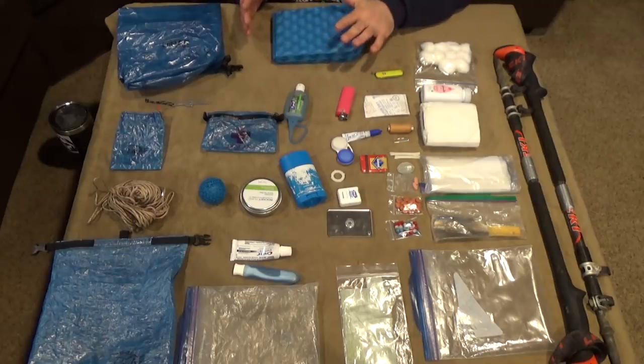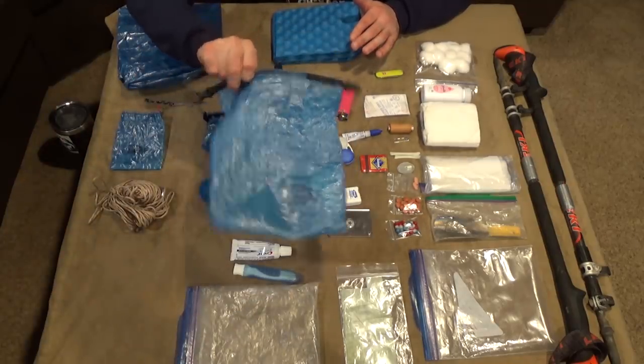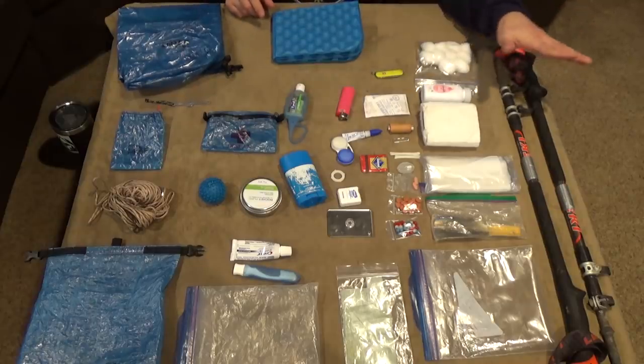This is also going to be a hygiene kit — I should mention that as well. Most of everything you're about to see is going to be stored in this Light AF ditty bag. Let's just run down the items.